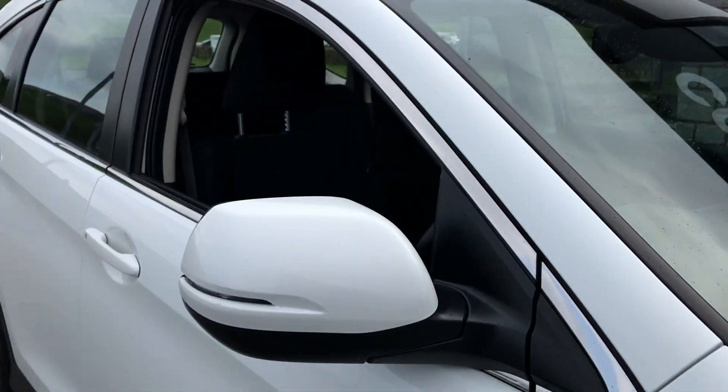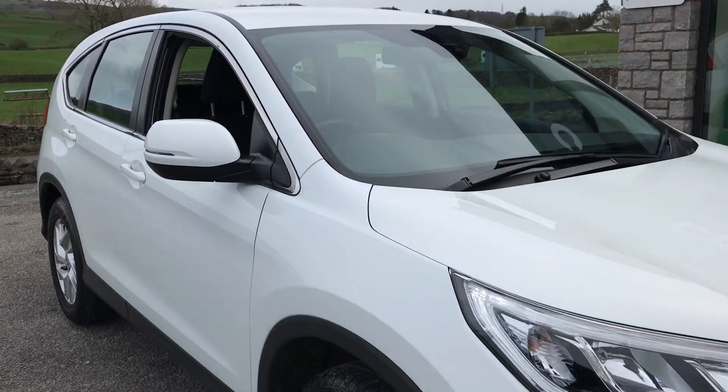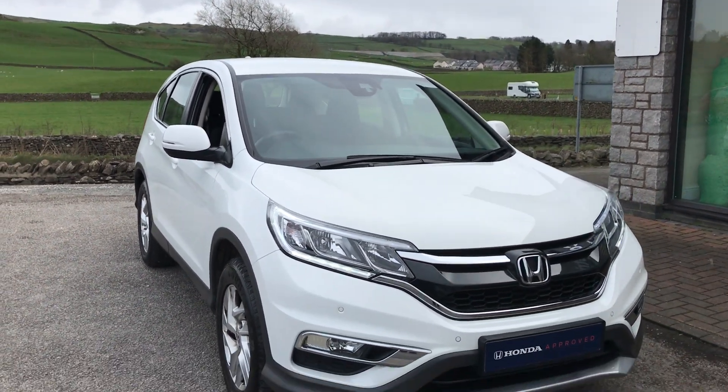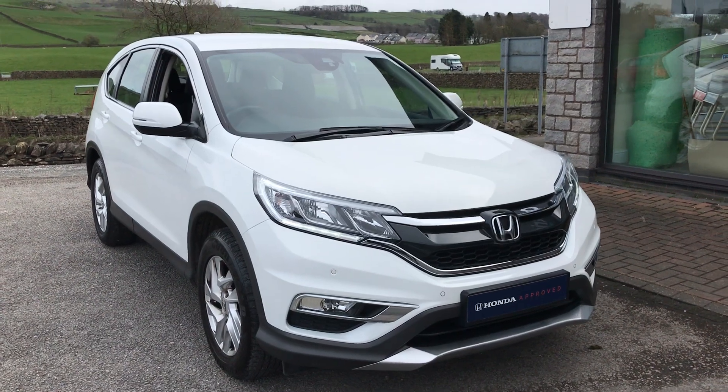This car won't be around for too long so don't miss out. If you're interested or if you want a bit more info, feel free to get in touch — you can give us a call on the number below, or drop us a message on our Facebook page.